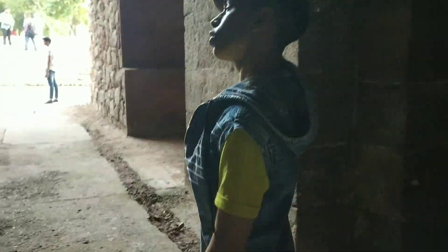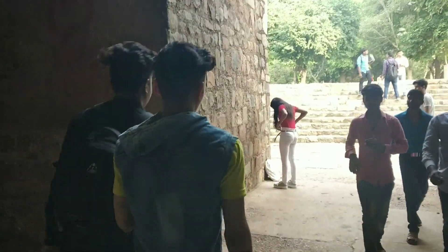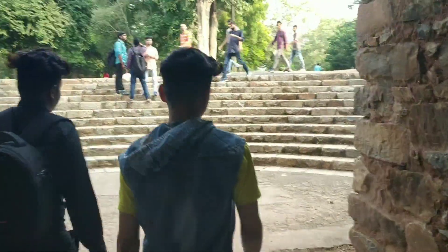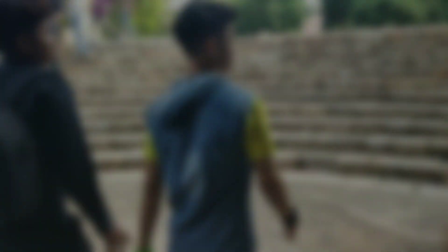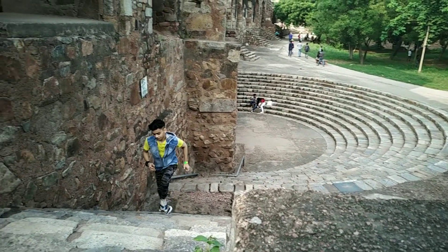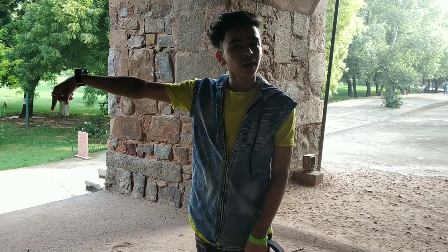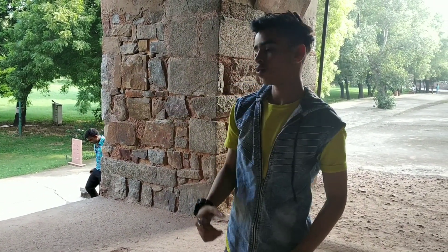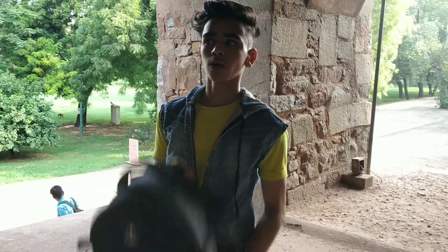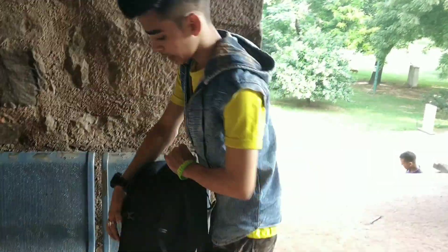We are filming with the camera inside. We are at the top of the location now. The camera looks good here, and we have set it up and will have some room to shoot.